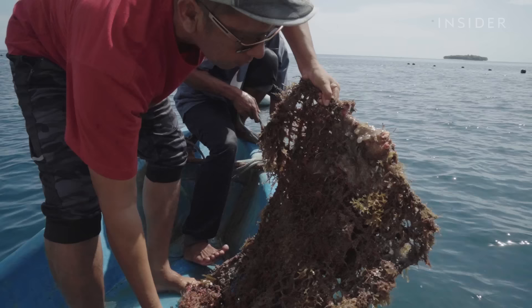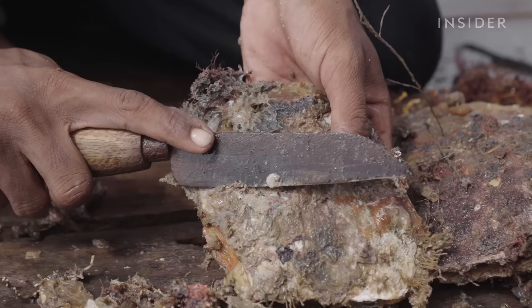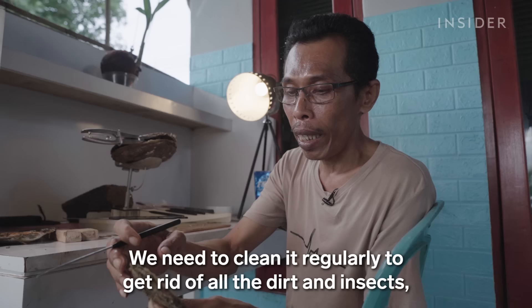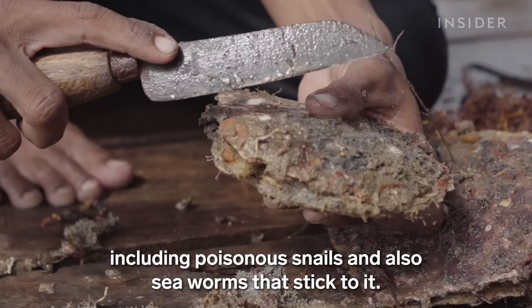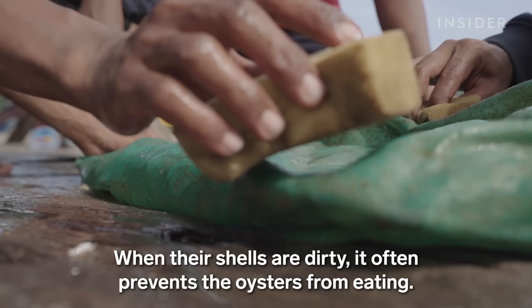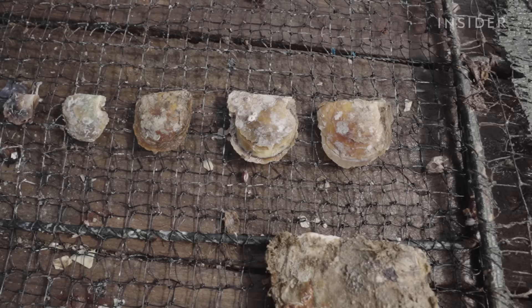Pearl farmers have to check on the oysters monthly to ensure they're still growing, eating, and healthy. They pull the nets of oysters up from the sea and clean the shells, which helps prevent predators from feeding off the oysters and eventually killing them. After up to two years of nursing, when the oysters are large enough, implantation can begin.